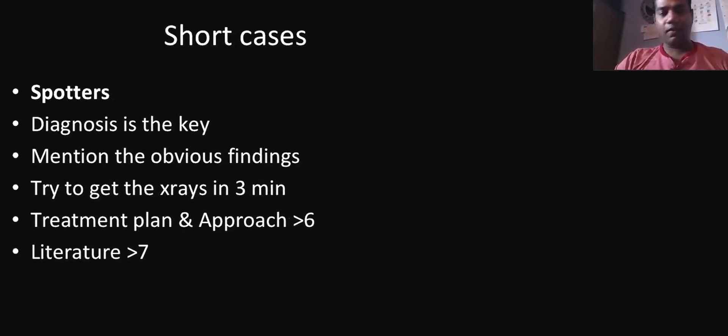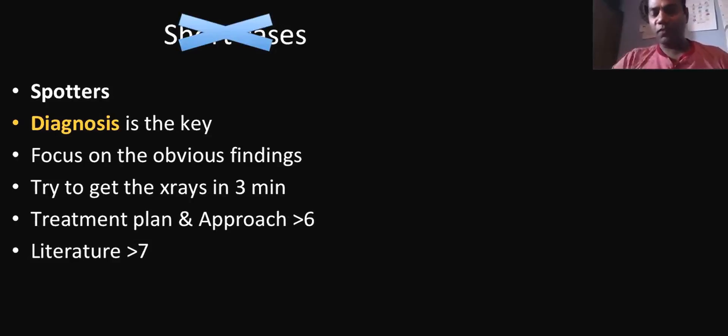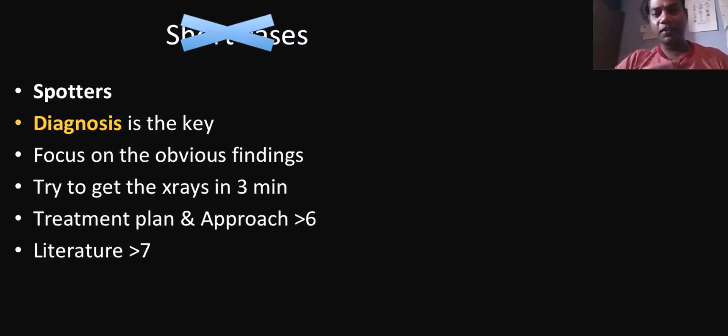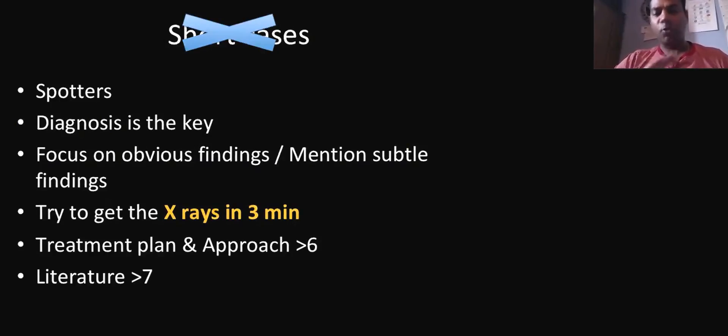Short cases — I would rather call them spotters. It is only spotters. You have to get the diagnosis as early as possible. Diagnosis is the key for short cases. If you mention it first, as soon as you go in, tell the diagnosis — then you don't have to examine. For example, in my short cases for upper limb, I got rheumatoid hand and gouty hand. I didn't examine any hand. Tell the diagnosis, then four minutes you will be discussing literature, and you will score very well. Focus on obvious findings. If there are subtle findings, please mention them — don't ignore them. Try to get the exercise done in three minutes; that means you are going to score well.